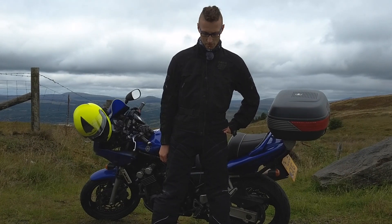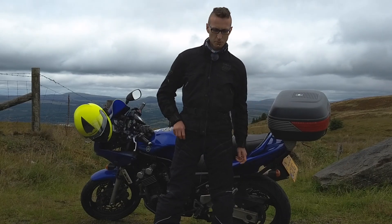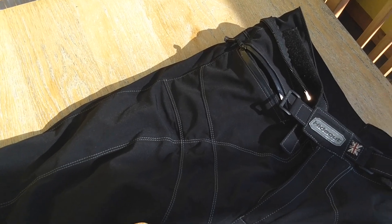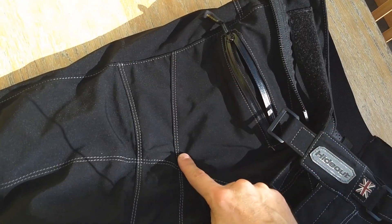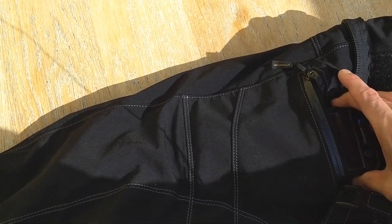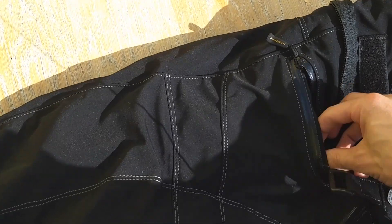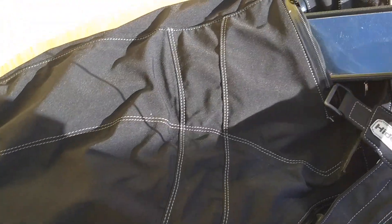Comfort-wise, absolutely no problems whatsoever. These ones just have a single waterproof pocket, so that's fine. One interesting thing is this pocket — it's got a double seam going across, so the pocket actually comes all the way down. But when you shove your phone in, it can get stuck on the seam, and you have to force it down. It's a bit more hassle when things are tighter, but that's pretty much nitpicking.